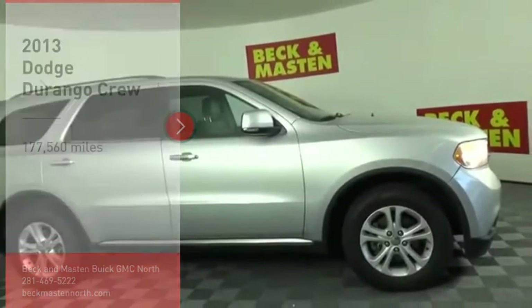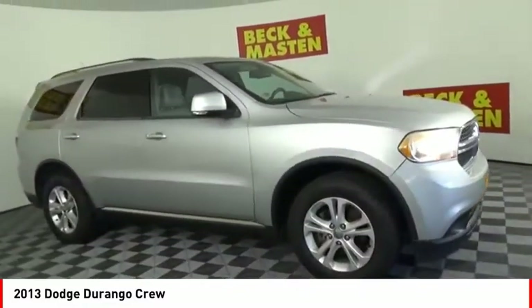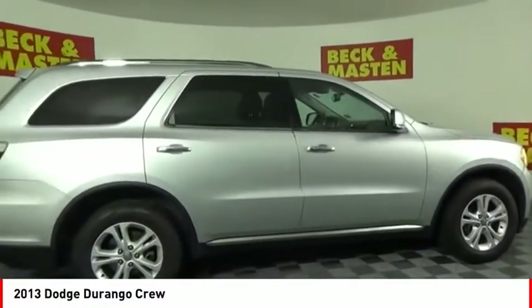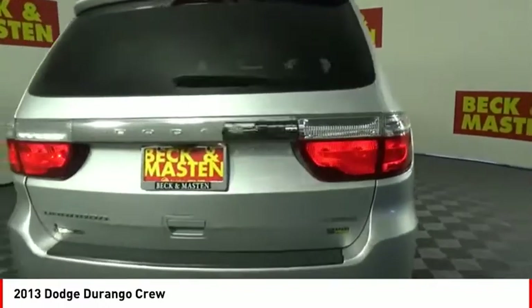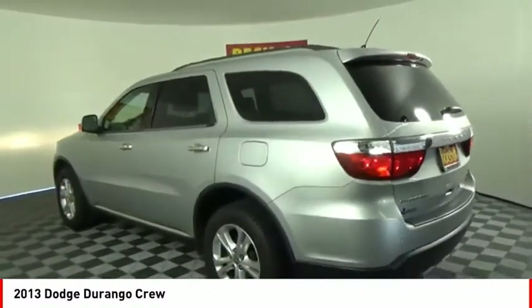Make a great choice today with the 2013 Durango. The Durango allows you and your family to travel in style and comfort. It offers more interior room than most midsize SUVs and has an available third row of seating. Underneath are sturdy body-on-frame mechanicals and the option for a powerful V8 engine.